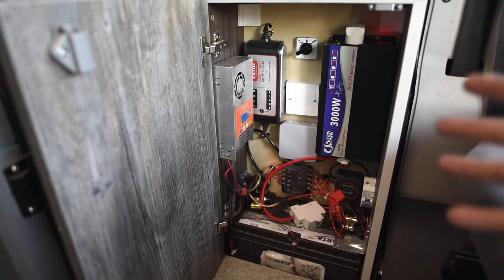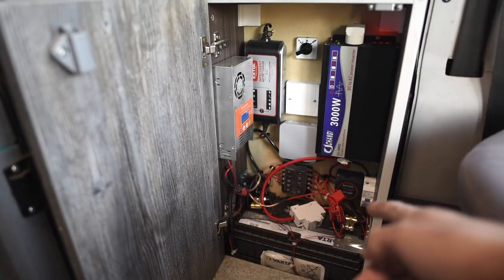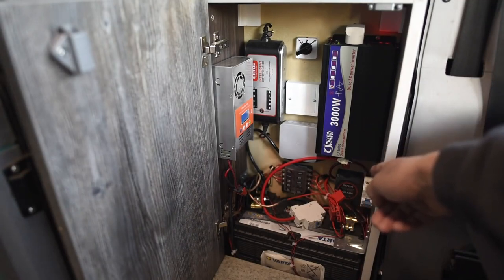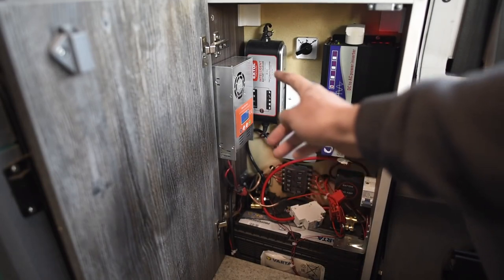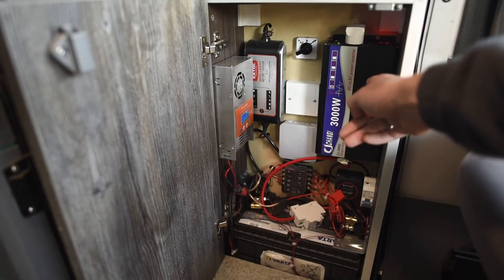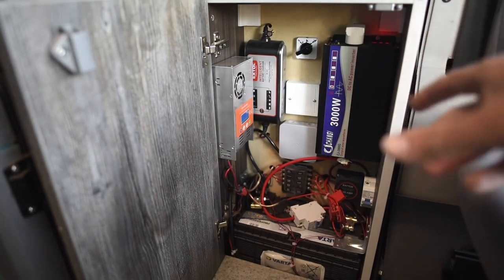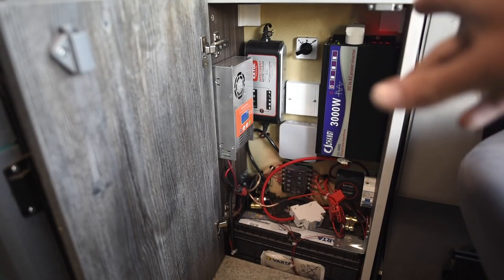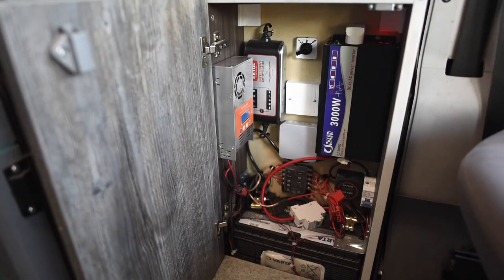This compartment unit covers everything technical in this van. We have one of our deep cycle batteries, a sensitive relay that switches on and off charging when driving, fuses, solar regulator, car charger, and a power inverter. This switch switches power in our outlets inside the van between the inverter and an external power source, like a car charging station.